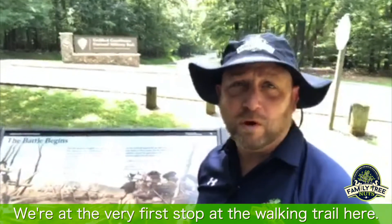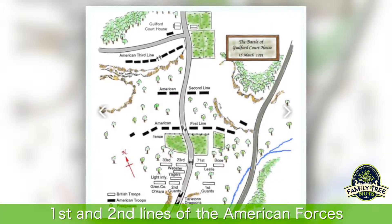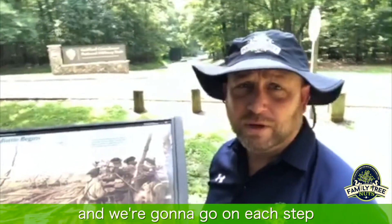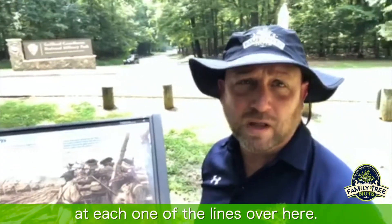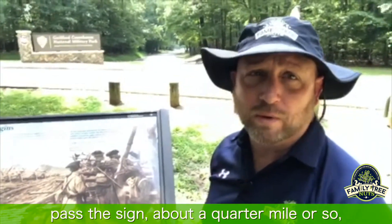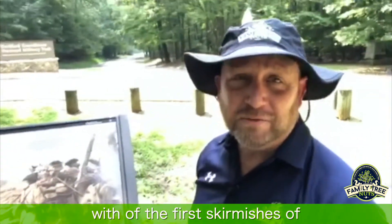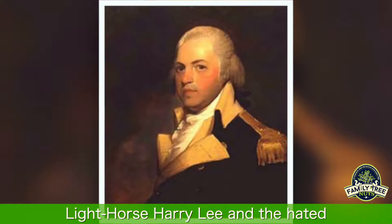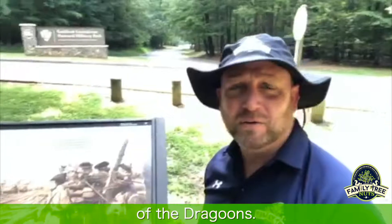We're at the very first stop on the walking trail here, and we're actually in between the first and second lines of the American forces. We're going to go on each step and take a look at what happened at each one of the lines. But you see down the road behind me, past the sign, about a quarter mile or so, is where the actual battle began with the first skirmishes of Light Horse Harry Lee and the hated Banastre Tarleton, the British commander of the Dragoons.